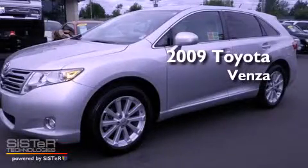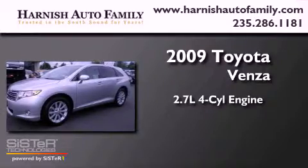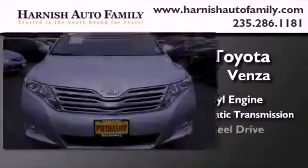This is a 2009 Toyota Venza. It features a 2.7-liter, four-cylinder engine, a six-speed automatic transmission, and four-wheel drive.